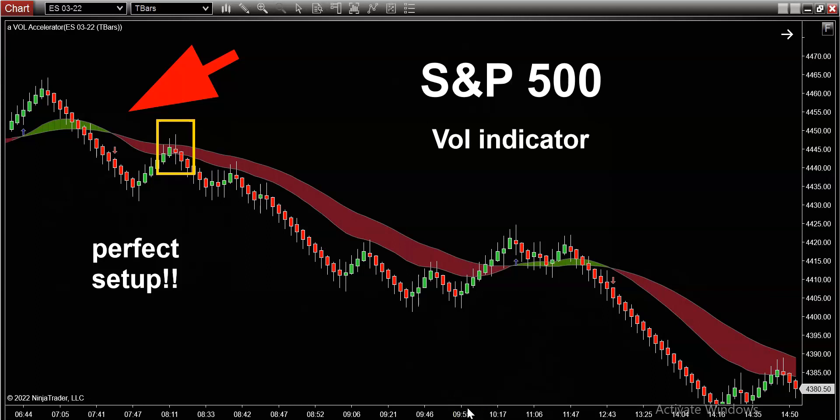I think a lot of beginner traders and new traders struggle with getting the direction right. But you have to realize that's your starting point. And more importantly, you have to prepare — you have to have a game plan of what to do if you get the direction right. It's not a guarantee that anyone's going to get the direction right, but this volume indicator is essentially an odds game — a game of percentages and probabilities. When it turns red, there's a greater chance of the market selling off than rallying.